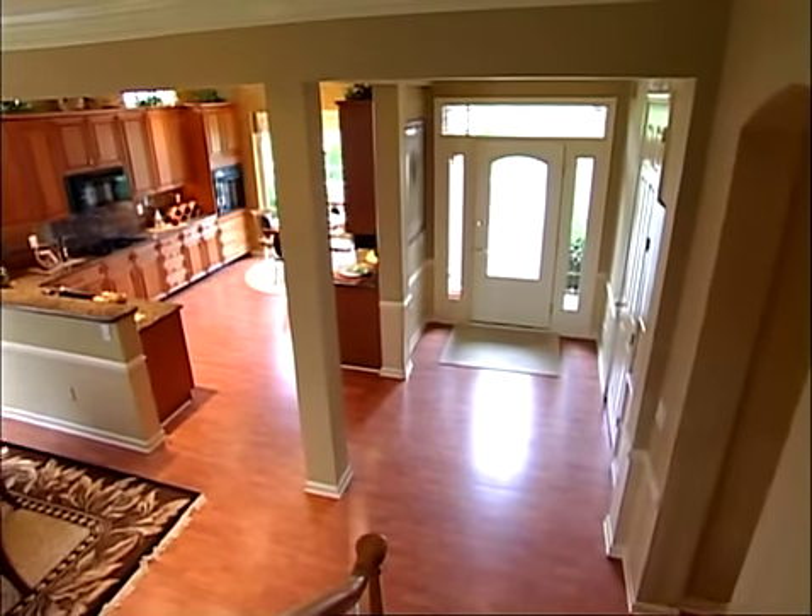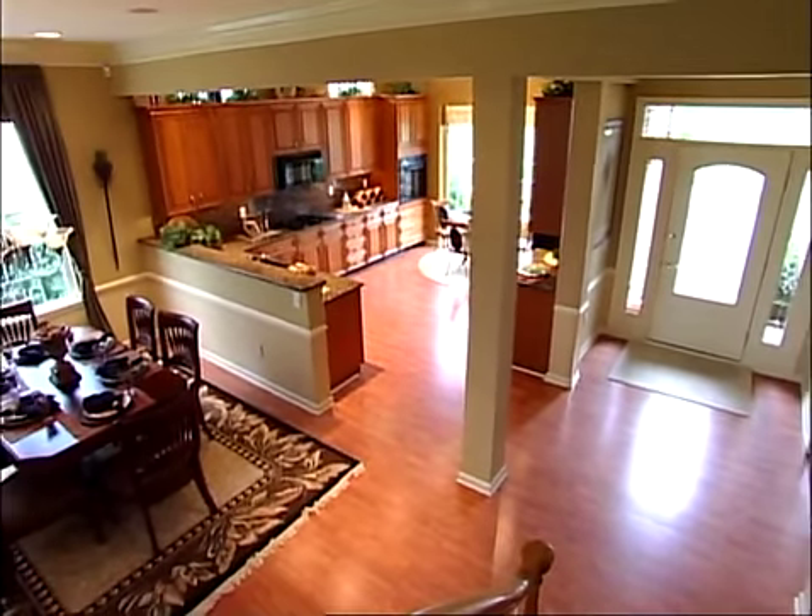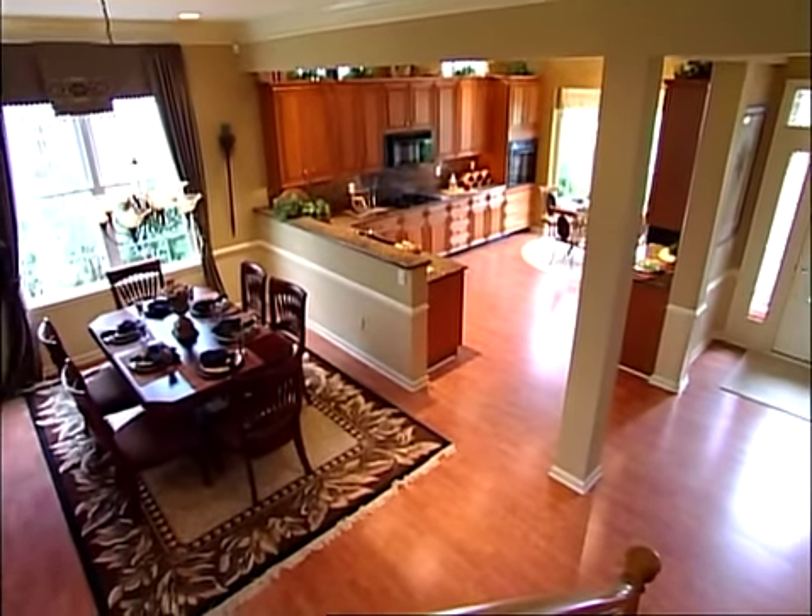From the moment you enter the San Remo, the foyer, with its lovely tray ceiling, surrounds you in luxury and ushers you into the magnificent open floorplan.